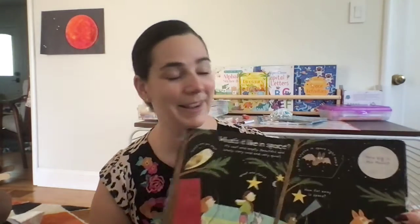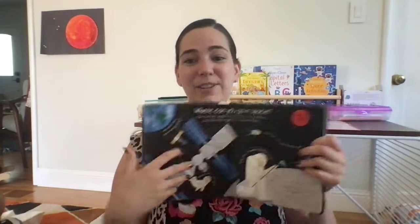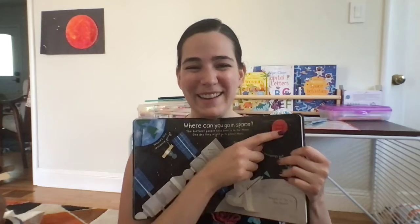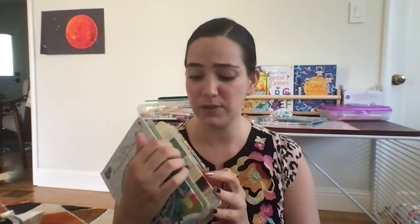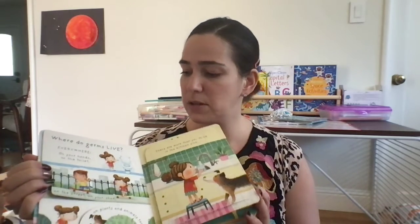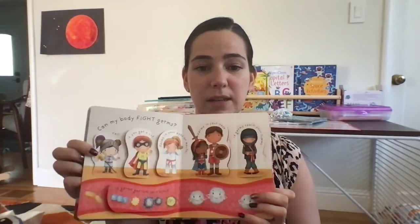We have books specifically called Question and Answer books, like 'What's It Like in Space?' This book covers everything from are there animals in space, how big is the moon, how do you get there, what's happening there, and why do we need space suits. We also have one about what are germs — it talks about the difference between bacteria and viruses, where germs live, how our body spreads them, and how it protects against them. And 'What's a Potty?' — great for potty training.